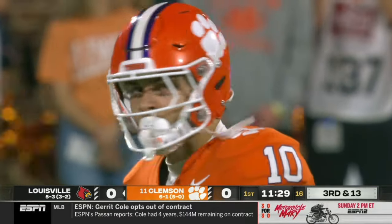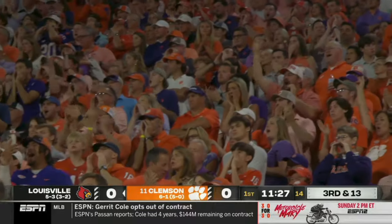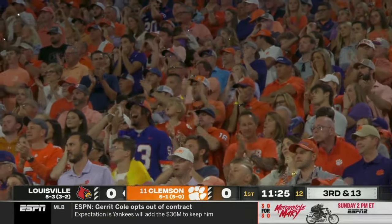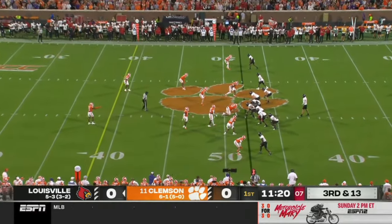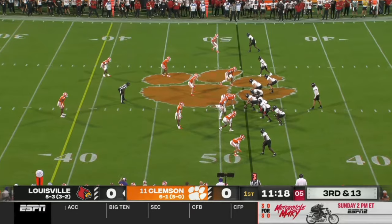The secondary for Clemson is young and aggressive. Now this power rushing front — they are huge up front: TJ Parker, Peter Woods, Peyton Page. These guys can get after it against this banged-up Louisville offensive line.